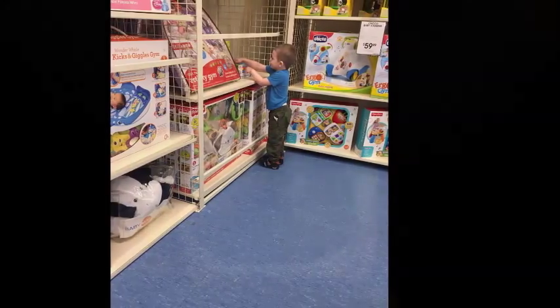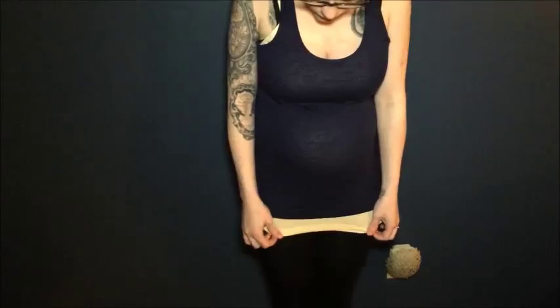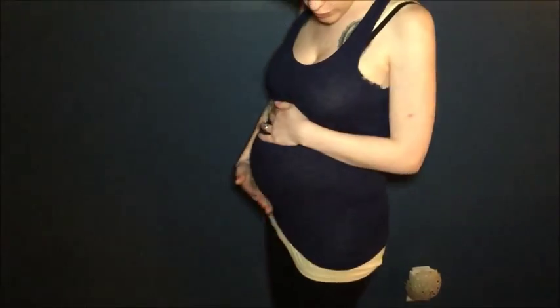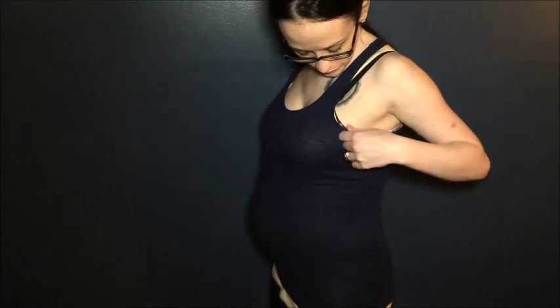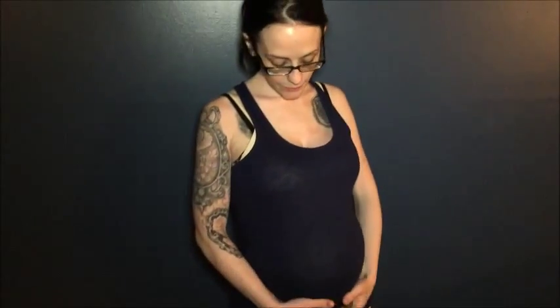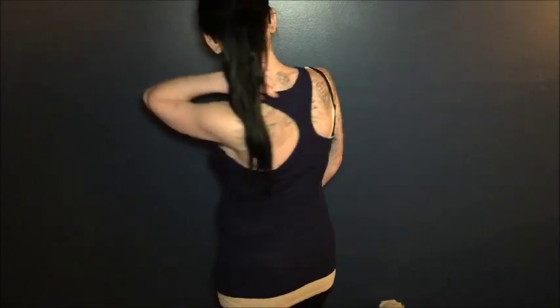What I have on are two tank tops layered together that still fit, and they're not maternity tops. The one on top is a dark blue one from Victoria's Secret — it's made to be a tiny bit flared out, but now that I have my second trimester belly, it actually fits perfect. Underneath I have on a peach tank top.